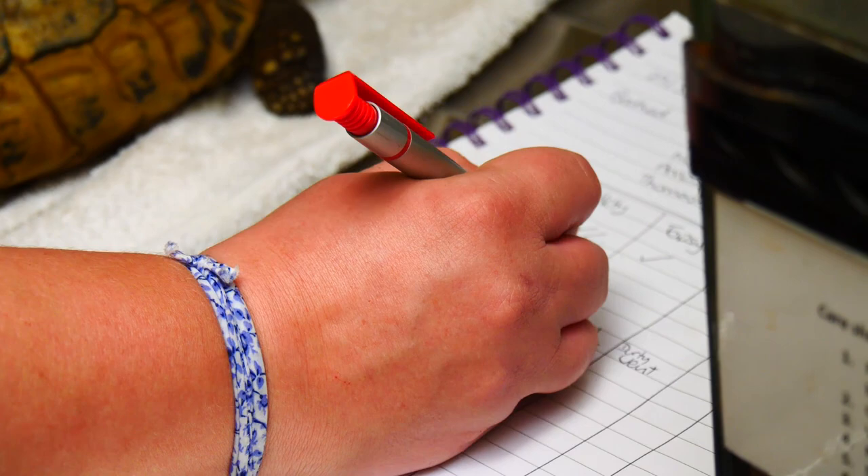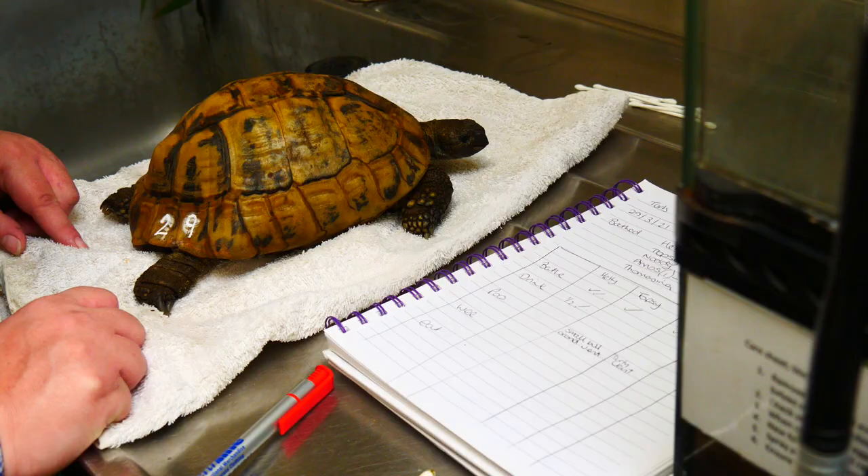Over the next two weeks with this group of tortoises, the keepers will bath them every day and note down if they go to the toilet — that's number ones and number twos — whether they eat anything, and whether they have a drink, so we can make sure their bodily functions are all working properly.